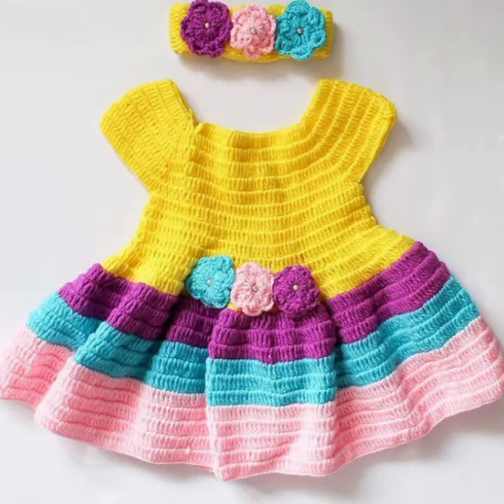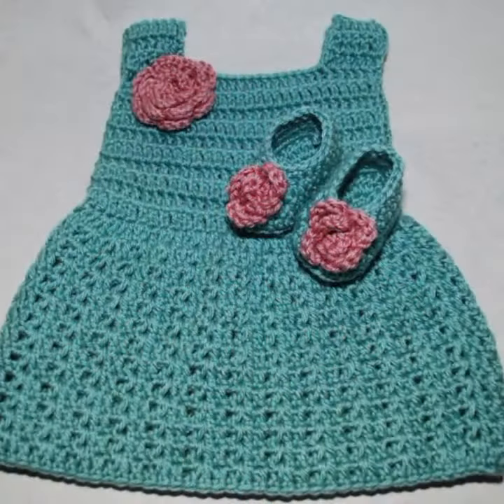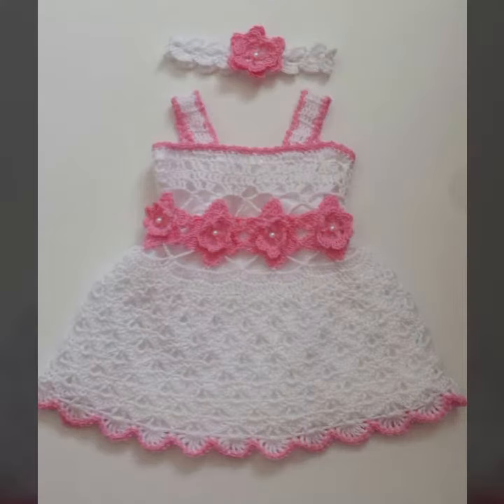Beautiful and trendy baby crochet frog designs, stylish frogs for your sweet babies, you can see in this video. Please friends, watch my video till the end for more designs and more ideas. Give feedback in the comment section about my collection — how were the designs of these beautiful and trendy baby crochet frog designs?